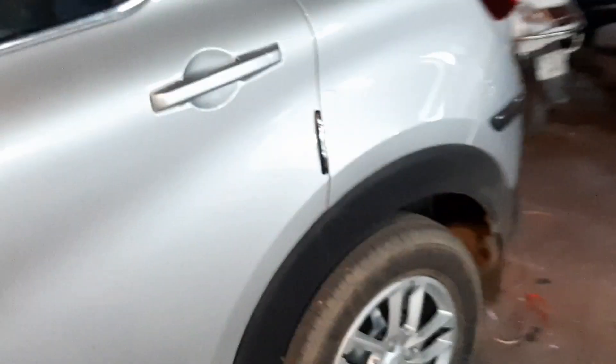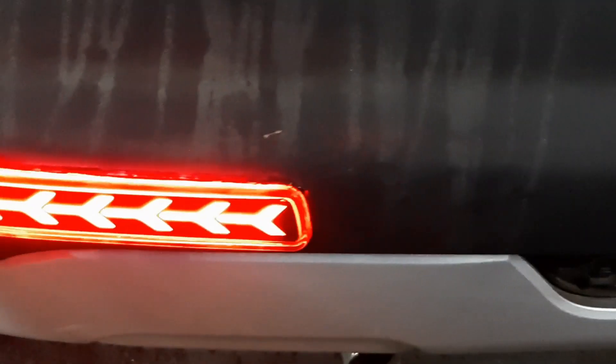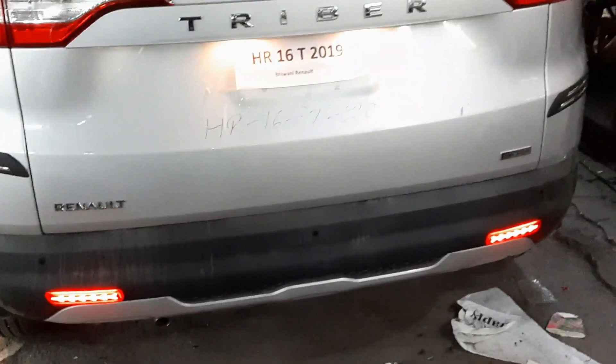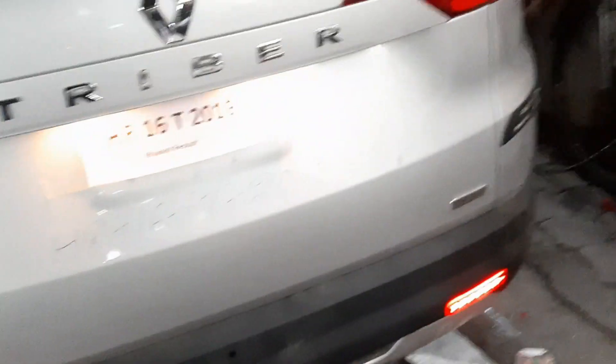Now we move to the back. We put a reflector on the bumper. We have modified and fitted it — we had to cut it before fitting. You can see the back reflector. We have put it on the back of the car.